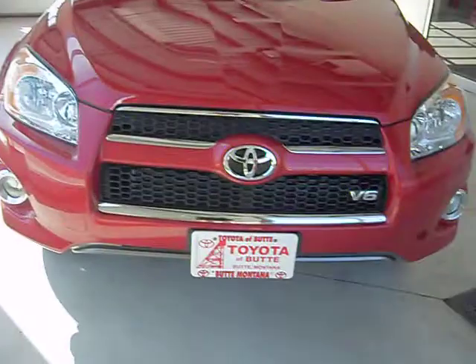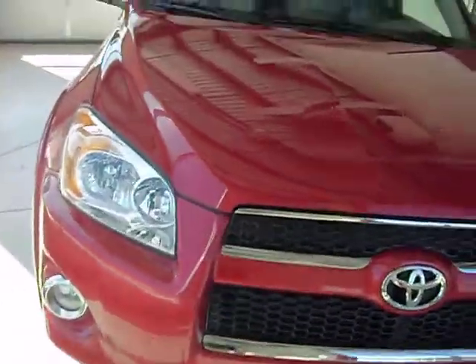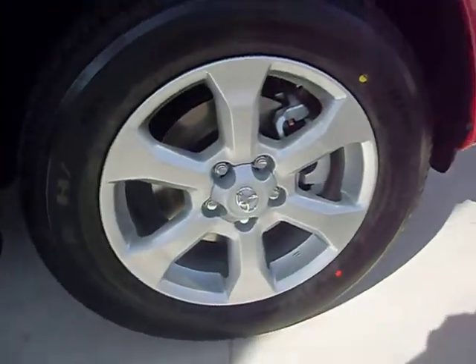It has upgraded fog lamps in the front that are halogen and daytime running lights. The color is red. It has 17-inch alloy rims with anti-lock brakes and Bridgestone tires. It also has the upgraded roof rack.